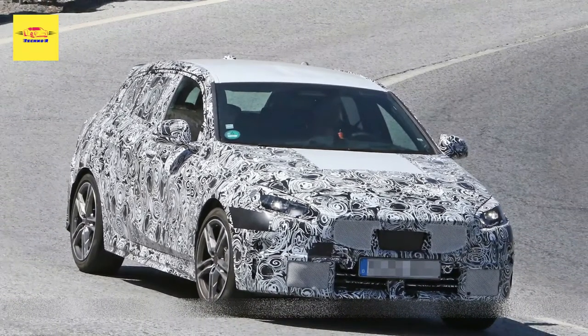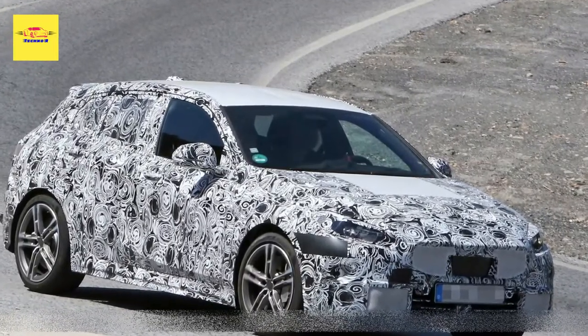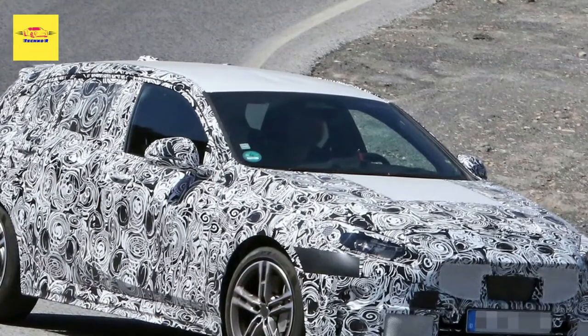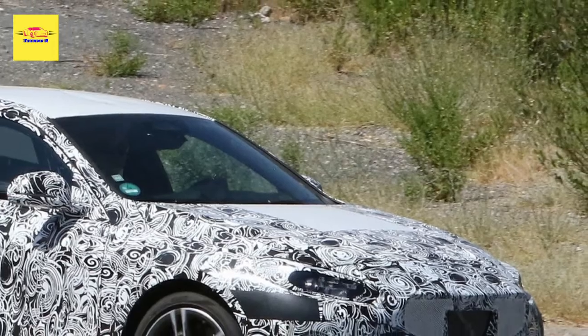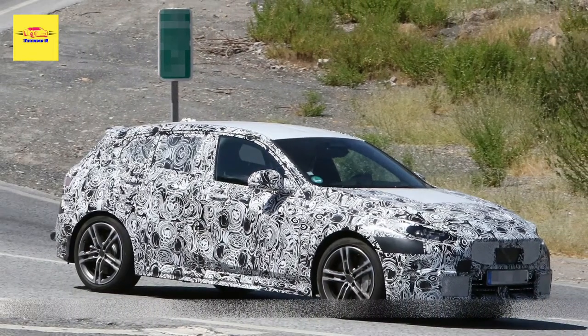Dressed in heavy camouflage, the updated model looks a bit sleeker as it adopts slimmer headlights with a rounder design. They're joined by a new front bumper, which has a revised lower air intake with horizontal bars. The model also appears to adopt a revised grille, although it's hard to be certain at this point.